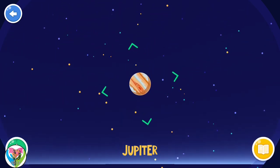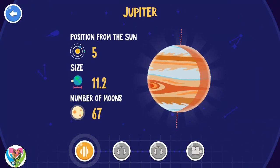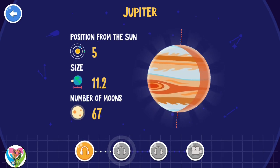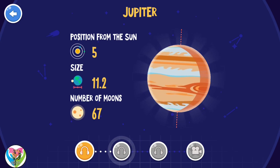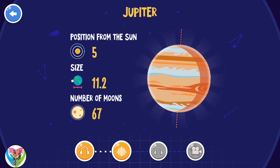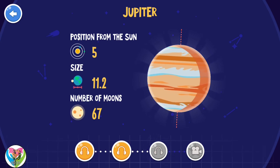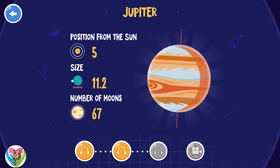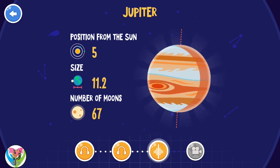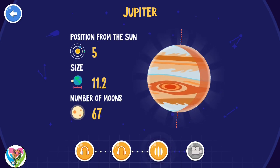Jupiter. Thanks to its huge size, Jupiter can be seen without a telescope. Jupiter makes strange noises, or so-called electromagnetic voices. Jupiter is 2.5 times more massive than all of the other planets in our solar system combined.